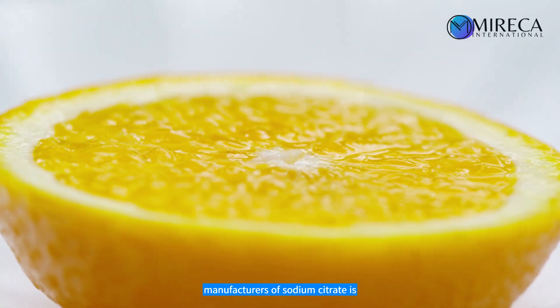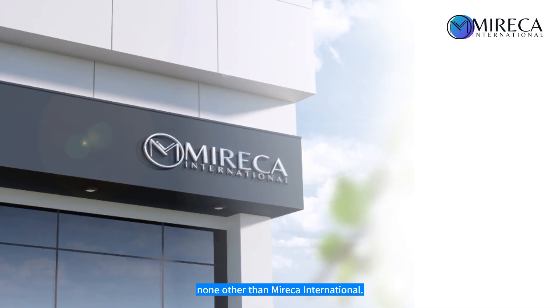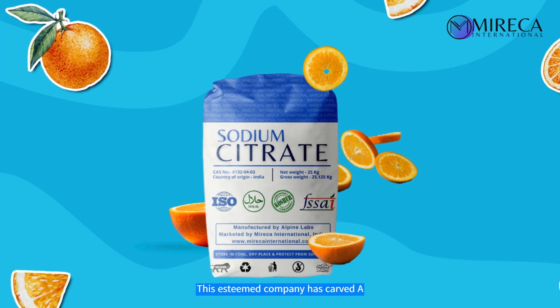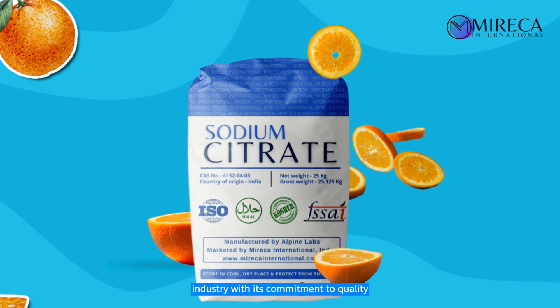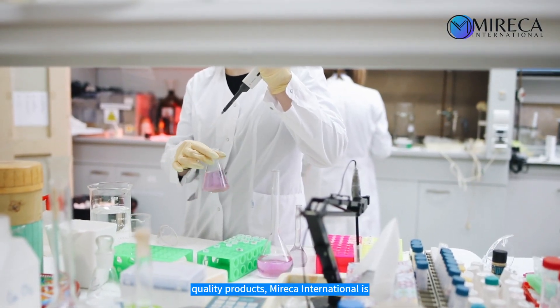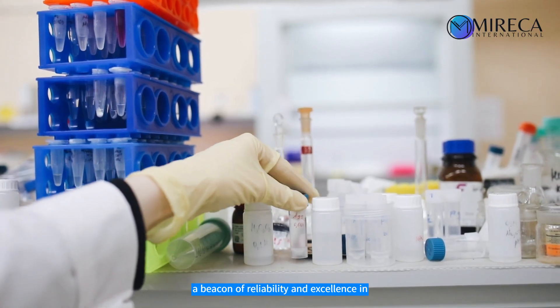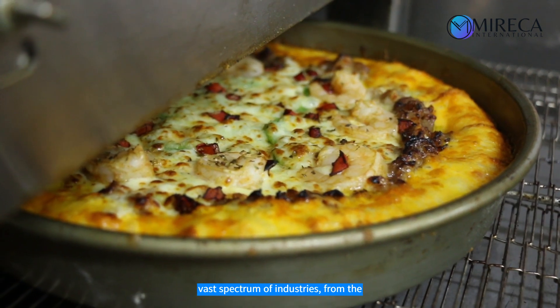One of the leading manufacturers of sodium citrate is none other than Mireka International. This esteemed company has carved a remarkable niche in the sodium citrate industry with its commitment to quality and innovation. Renowned for their high-quality products, Mireka International is a beacon of reliability and excellence in the chemical industry. They cater to a vast spectrum of industries.